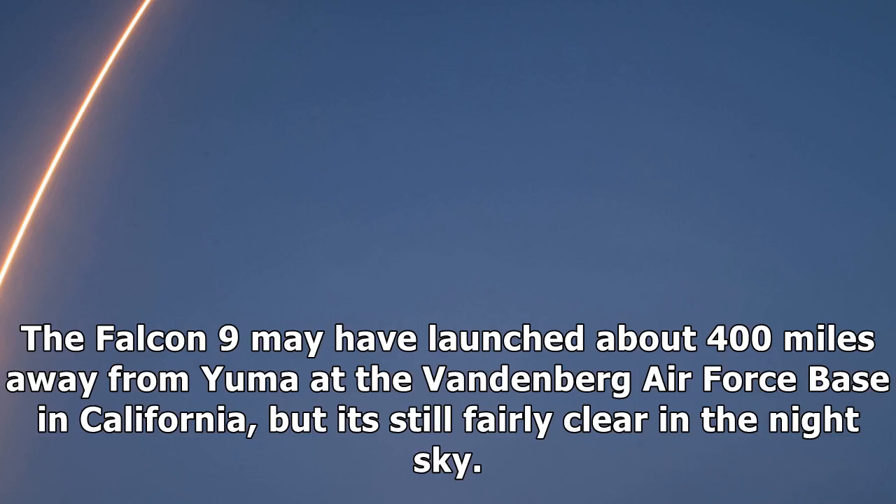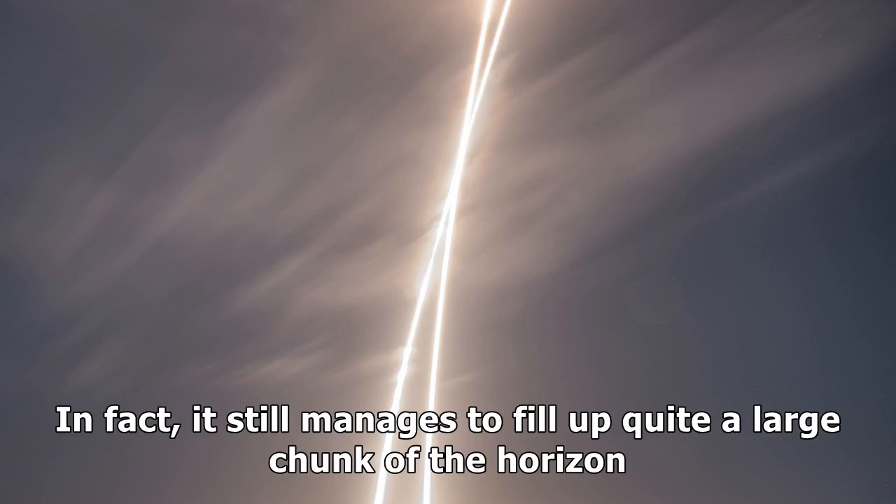The Falcon 9 may have launched about 400 miles away from Yuma at the Vandenberg Air Force Base in California, but it's still fairly clear in the night sky. In fact, it still manages to fill up quite a large chunk of the horizon.